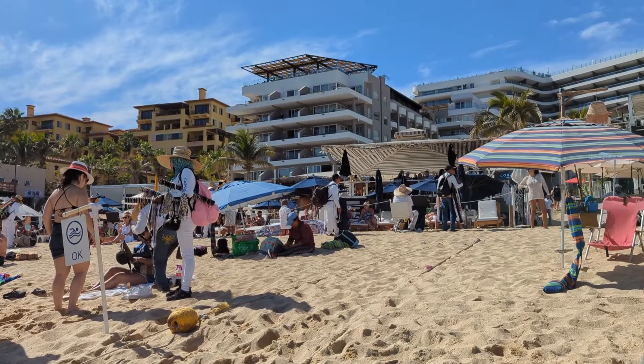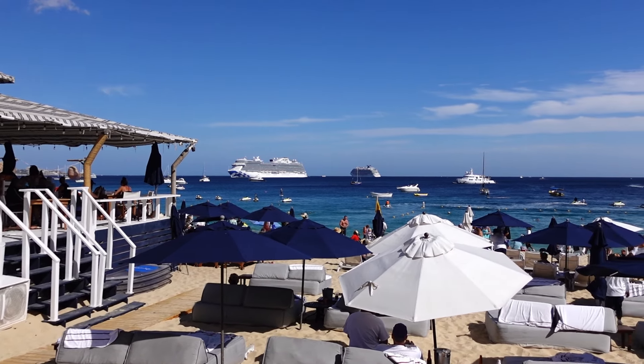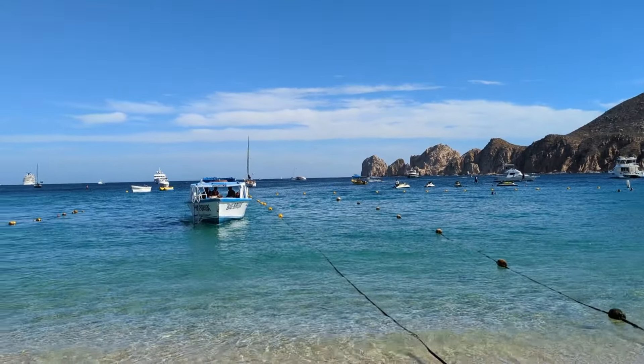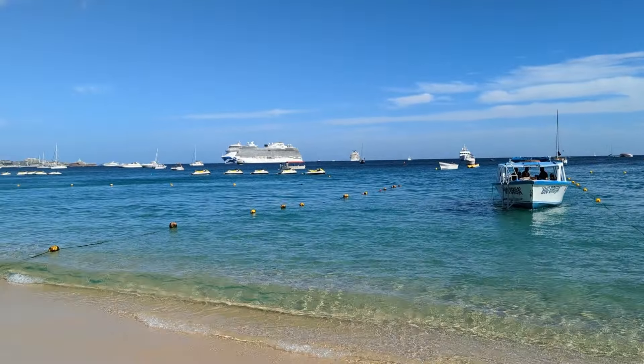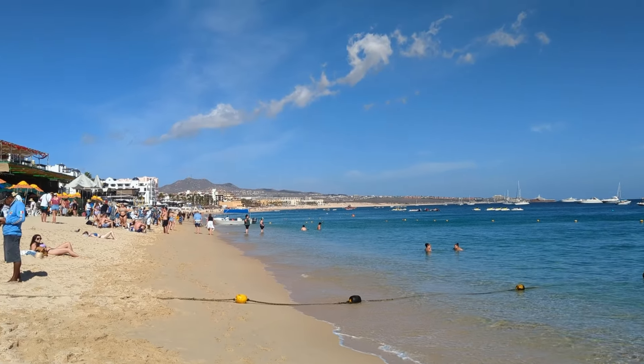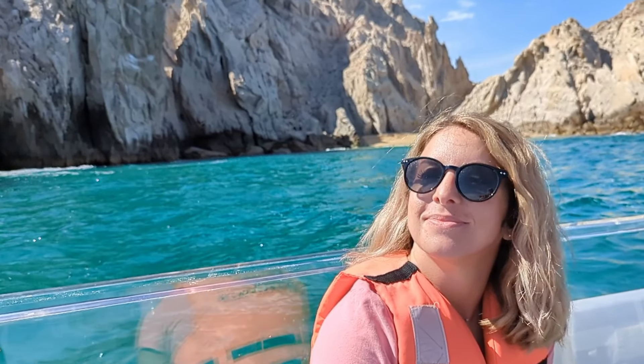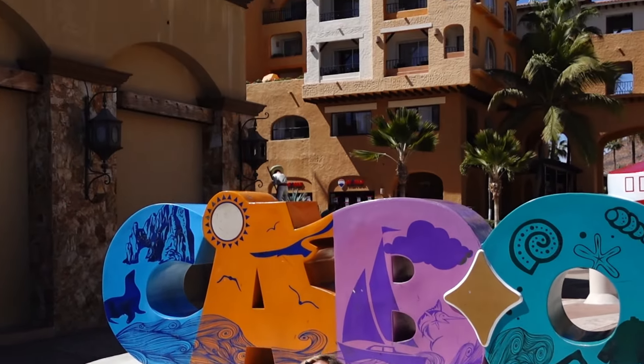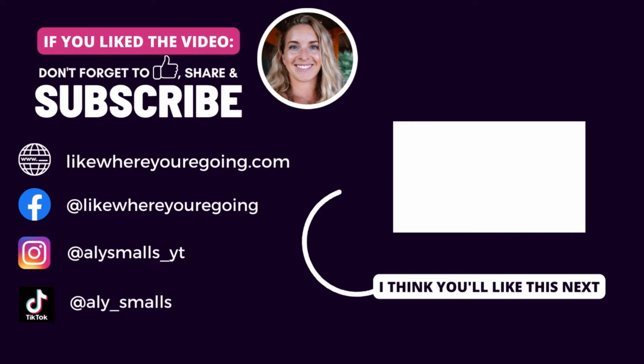For more information on all the activities and things we did in this video so that you can try them yourself, I've left links in the video description below. If you want a more extensive list of things to do in Cabo, check out my travel blog, which has a handful of other activities we didn't get to this time, like marlin fishing, swimming with whale sharks, visiting the magical town of Todos Santos, and lots more. Let me know in the comments what else you enjoy doing so I can feature it in a follow-up video. Thanks for watching and supporting my channel — see you in the next one.